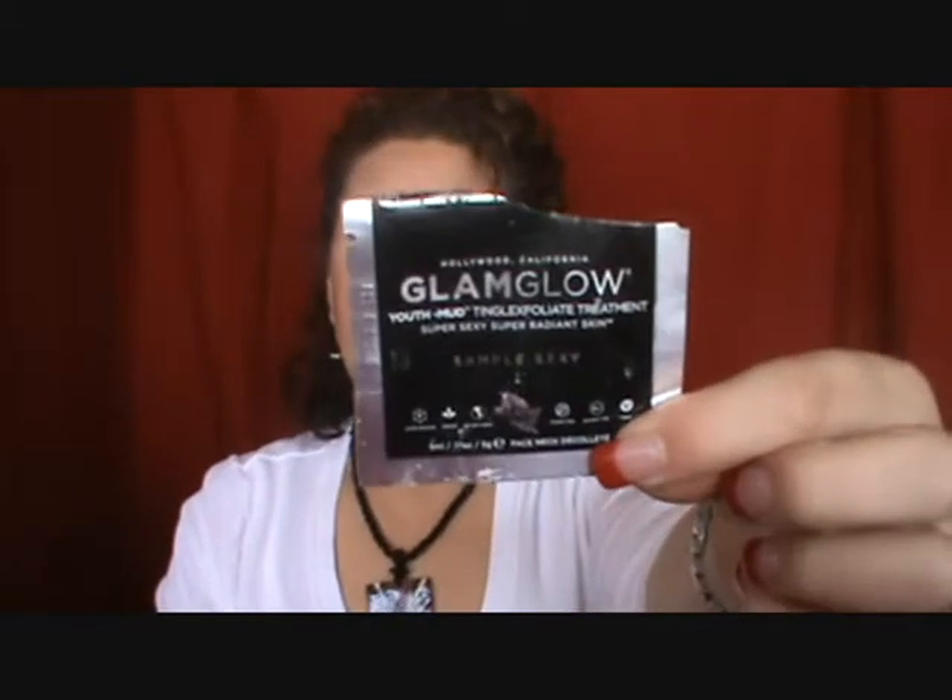Next I want to talk about my masks. Several masks I've finished. This little sample here was the GlamGlow Youth Mud Tingle Exfoliate Treatment. I did have one of these and I liked it — at some point I would probably purchase this one.